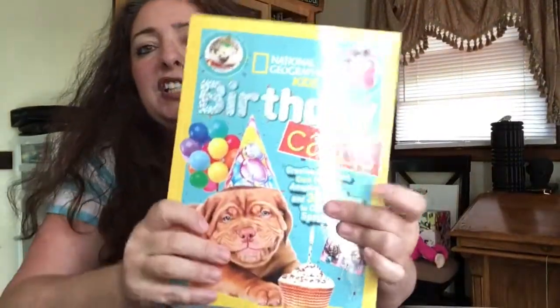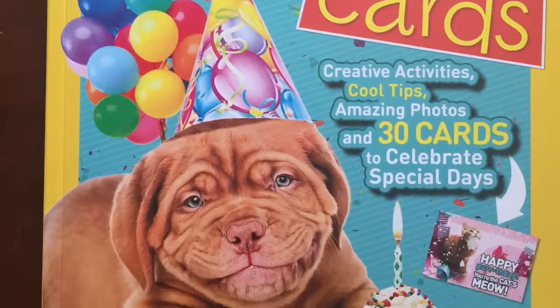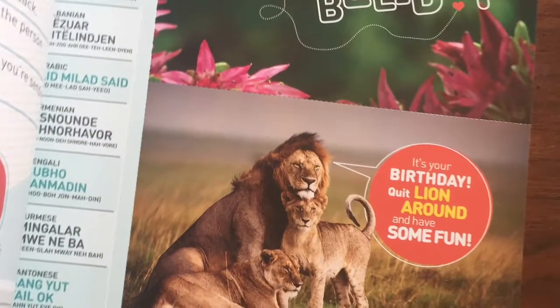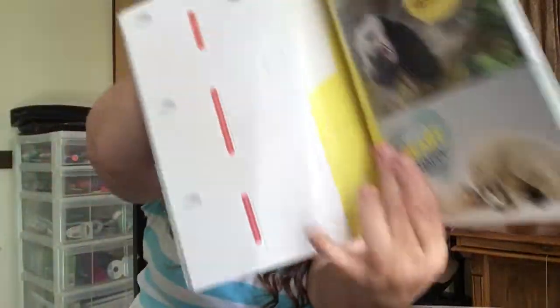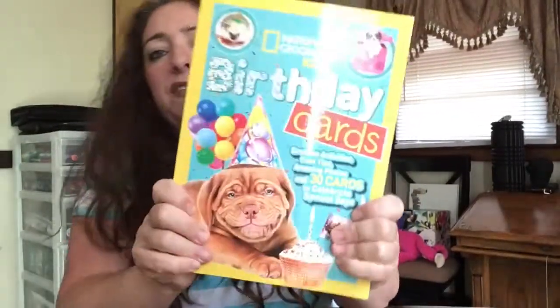Last but not least, National Geographic birthday cards. These are postcards — there are 30 of them and they're really cute. Like this one right here says 'I hear it's your birthday.' On the back, it's just postcards. So there are 30 fun birthday cards for kids to write to each other. These days no one is getting mail — this is fun mail, this is the kind of mail people want to receive. This one retails for $9.99.